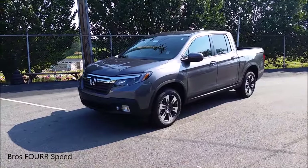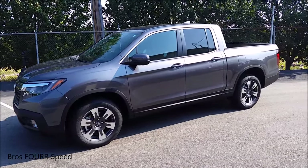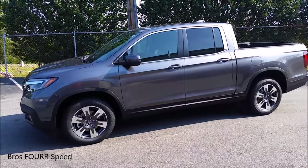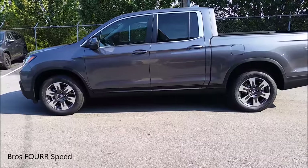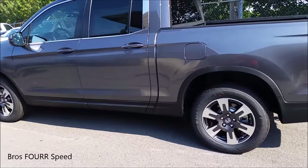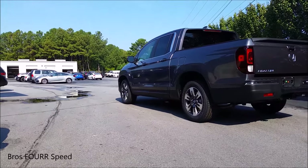The curb weight on this vehicle ranges between 4,200 and 4,500 pounds depending on the model. Zero to 60 can happen in just over six and a half seconds with a top speed of 112 miles an hour. Seven colors are available for this year's model — this is the Modern Steel Metallic. For fuel economy, the front-wheel drive is rated at 19 city and 26 highway, and the all-wheel drive is 18 city and 25 highway. Both run off a 19 and a half gallon fuel tank.